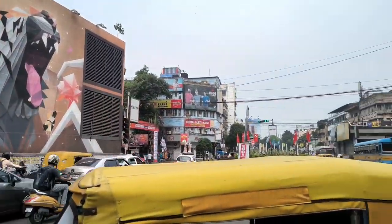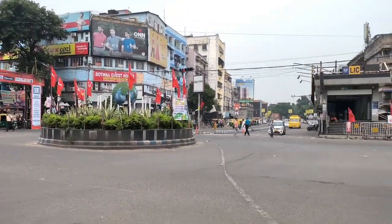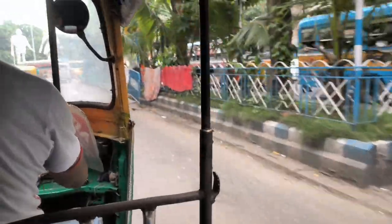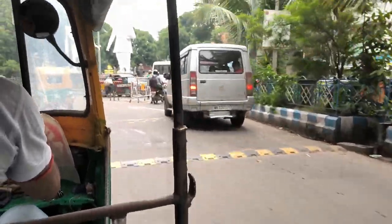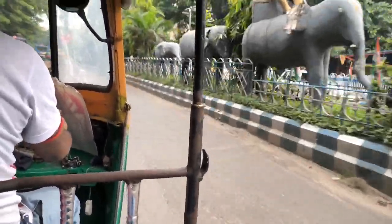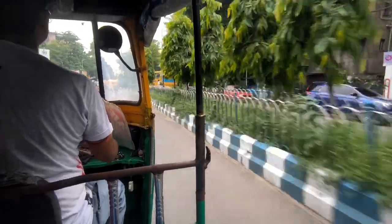This is Fulbagan and I am going to take an auto from the auto stand here to reach Building Moor. You have to take a Fulbagan to Beleghata auto. The auto stand is present just beside the Fulbagan metro station gate. And if you are coming from Shialda, then you have to take an auto towards Building Moor or take a bus like 239 to reach Building Moor.